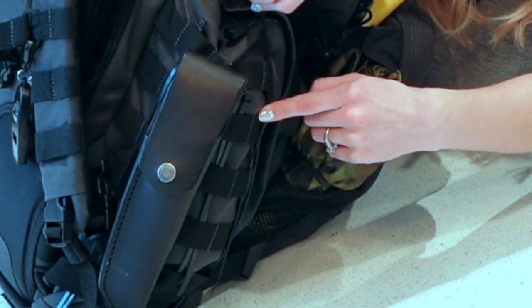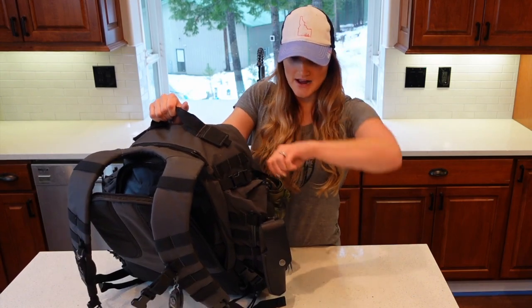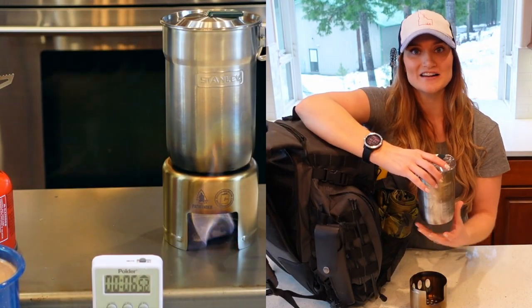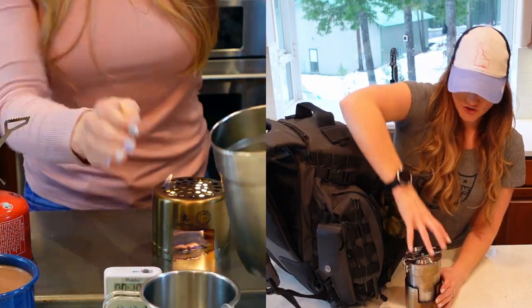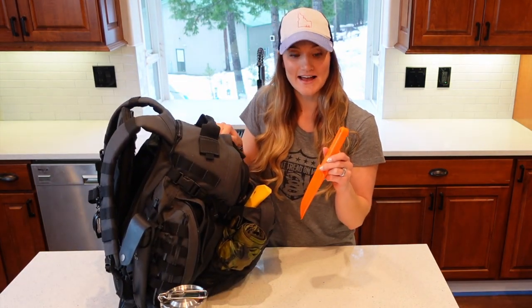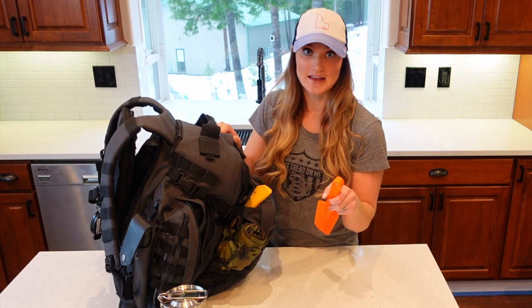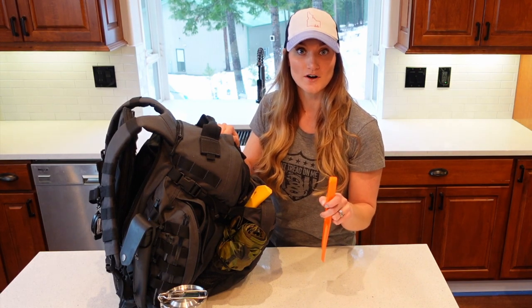Inside this pocket is my Stanley cook set — we did a video on bug out bag cook sets so watch that if you want to see how these work. I use Esbit fuel tabs to boil water. Also in this pocket I have an 11-inch plastic trowel, obviously for digging. You can dig a hole to hide equipment if you're escaping or evading, and you can also use it for a solar still to collect water from the ground.